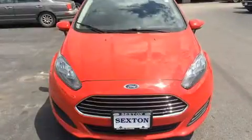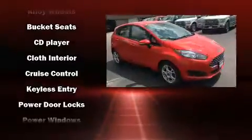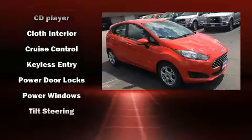Ford ensures the safety and security of its passengers with equipment such as head curtain airbags, front side impact airbags, traction control, ignition disabling, and ABS brakes.